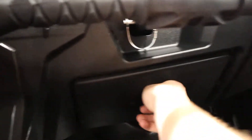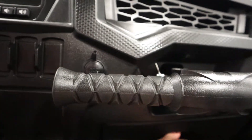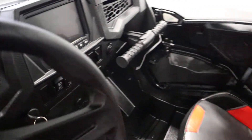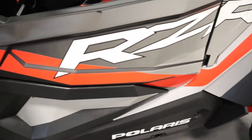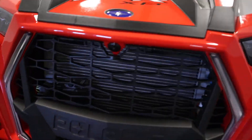It has a passenger console glove box as well as a storage compartment. It has a 12-volt power outlet. It has extended half doors with speakers. It has a front and rear camera.